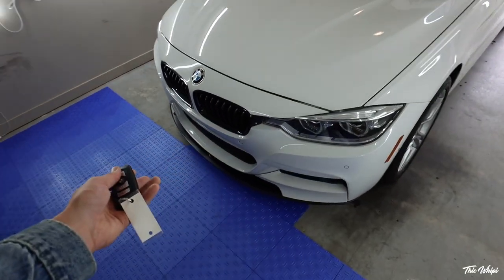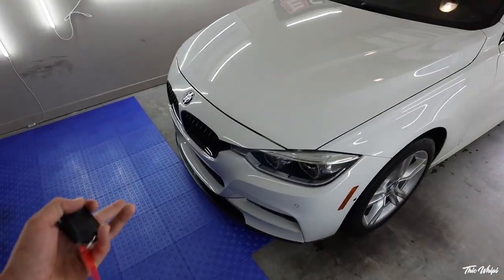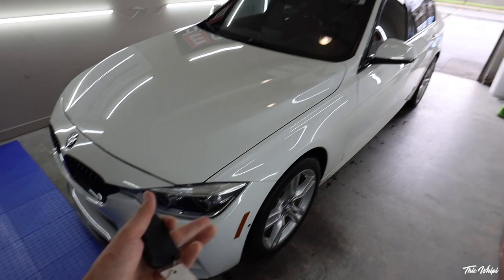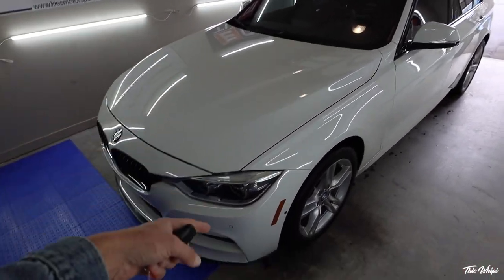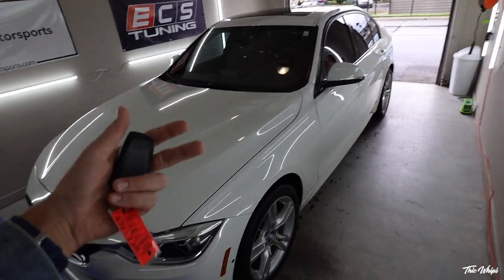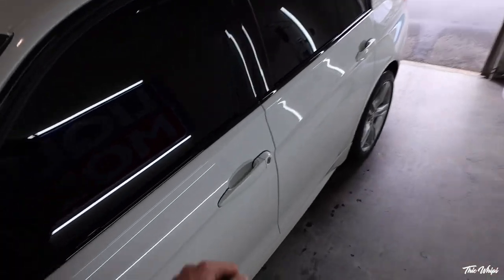Already has the black grills. This is the M Sport package, so it's got those M wheels. Honestly, this is the perfect spec — it is a 340, all-wheel drive, Alpine White, red interior. I think we freaking nailed it. I got super lucky that I found this one.